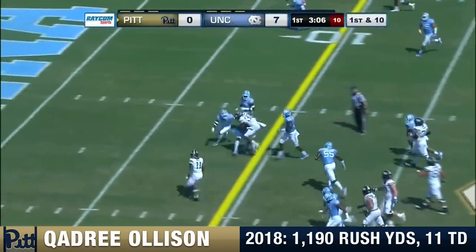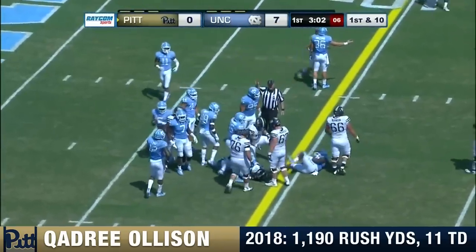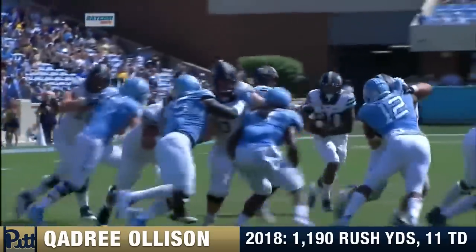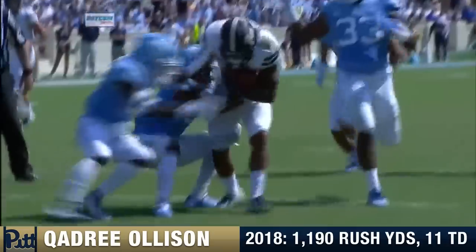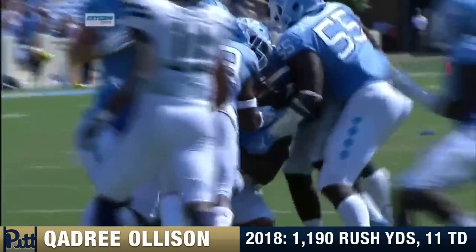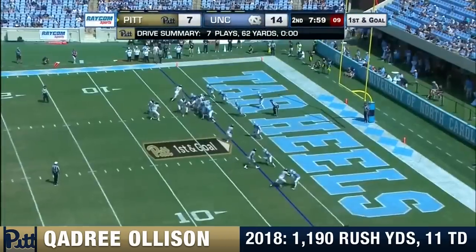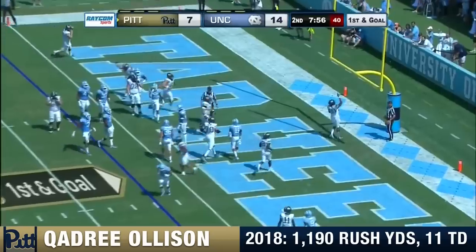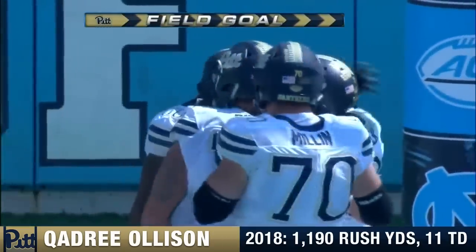Handoff. Olsen inside the 10. It takes several Carolina blue-shirted defenders to bring him down. North Carolina gets some penetration, but Olsen at 225 runs through the arm tackle — this is what we talked about in the opening about his big body and being able to. Quadri Olsen from two yards out, and he walks it right into the end zone for the Panthers.